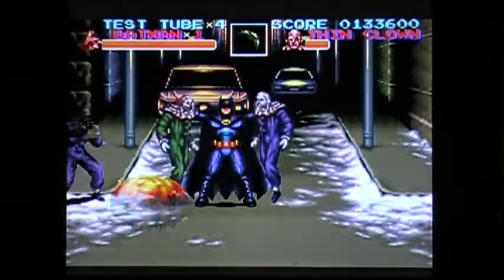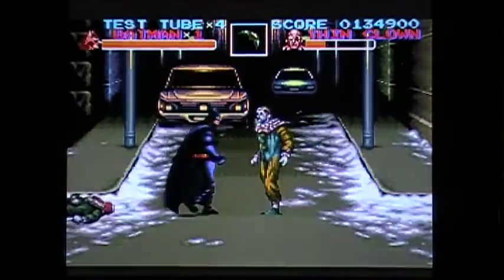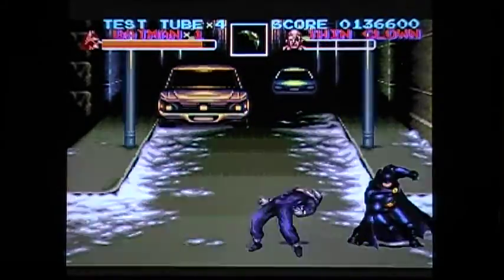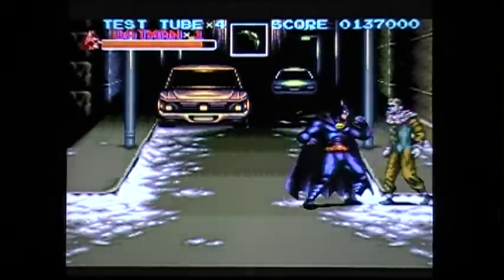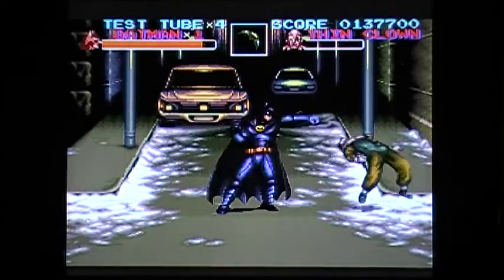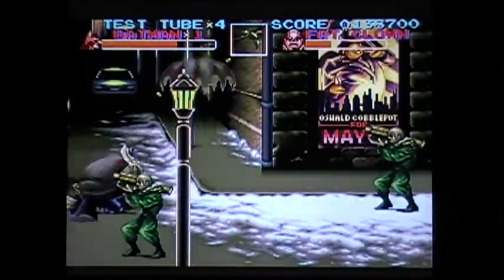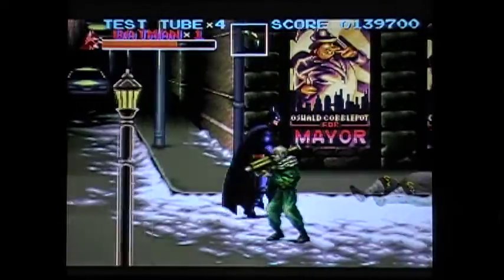I should have saved it for the boss, but I wanted to show you all the variety there is in this game for options of things you can do in combat. What if Michael Keaton ever played this game? I hope I don't get a copyright strike for this music because I'm pretty sure this is some of Danny Elfman's music.